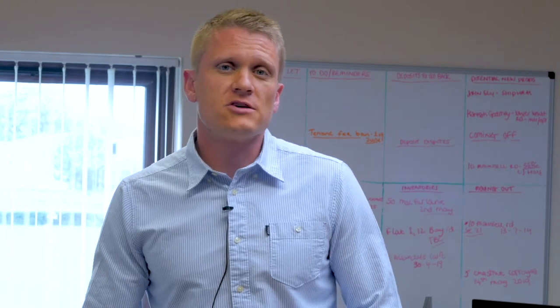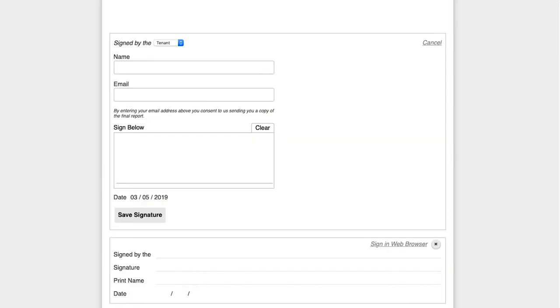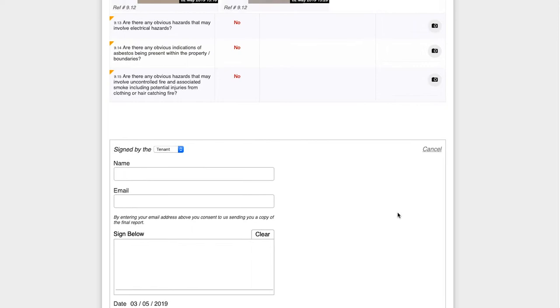One of the other main benefits of Trust Inventories is they now offer a paperless service. Rather than having to print a 50 or 60 page document for the tenant to sign, we can do it all electronically. The inventory comes through to us and goes directly off to the tenants as well, so we can sign on behalf of the landlord or the landlord can sign it off themselves, which makes the whole service much smoother.